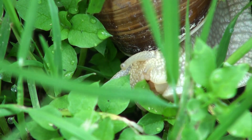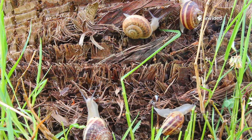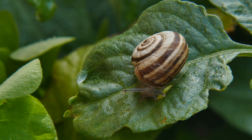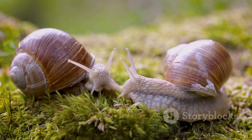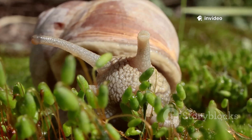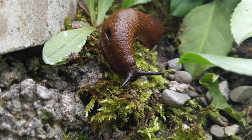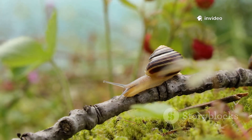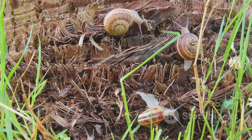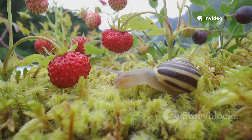What do slugs and snails eat? Mostly plants — they love tender leaves, fruits, and even decaying plant matter, making them important decomposers that recycle nutrients back into the soil. Their radula, a ribbon of tiny teeth, scrapes up food, leaving telltale trails and holes in leaves. Some species are fierce predators, eating worms, other snails, or insect eggs. Others are omnivores, munching on whatever they find. Their flexible diet helps them survive in many environments.